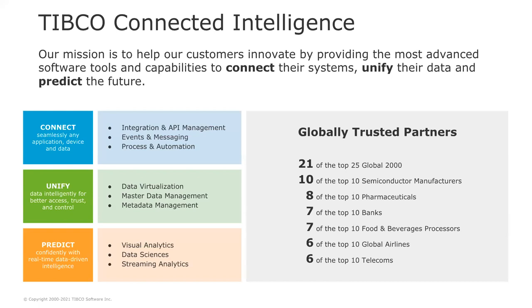Our mission at TIBCO is to help our customers innovate by providing the most advanced software tools and capabilities to connect their systems, unify their data, and predict the future. We do this with the TIBCO Connected Intelligence and its three pillars — connect, unify, and predict — to solve the most complex problems for the world's biggest companies across all industries.